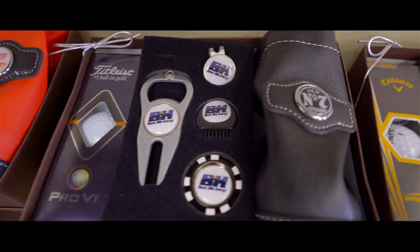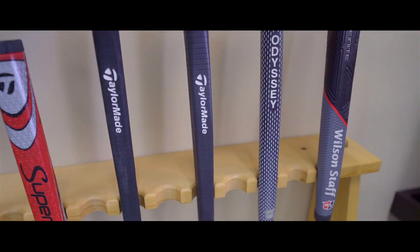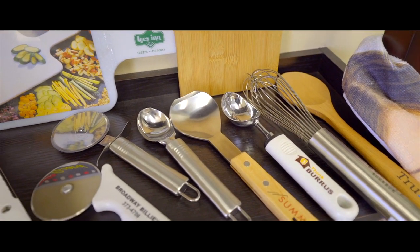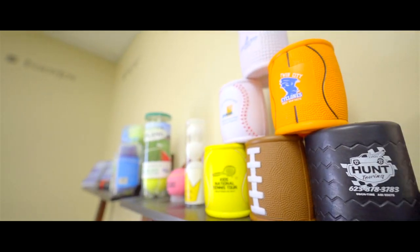Ball Pro is a solution provider in the promotional product industry, really known well for providing a quality imprint. We're printing corporate logos on sporting goods — primarily golf balls, but also baseballs, fishing lures, hockey pucks. Now we're printing on pizza cutters, ice cream spades, whisks, and anything you would use in the kitchen. Our products are shipped all over the world, but for the most part it's locally within the United States.